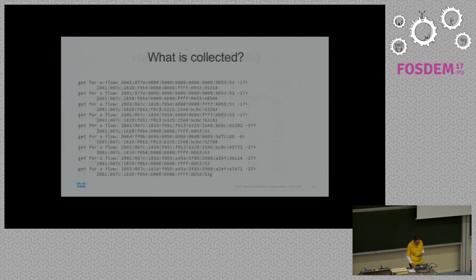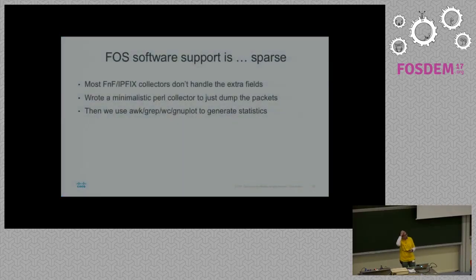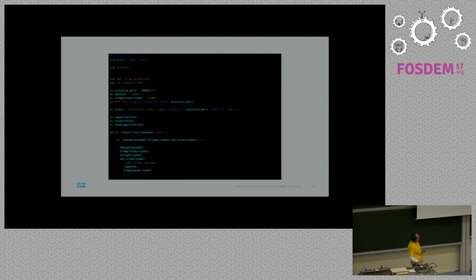All of this gets exported to a collector. Per flow we get a source, destination, how many packets, and the user agent. Open source support for this is sparse, especially for flexible NetFlow — most of the dumpers that are out there don't handle the extra fields. So I wrote a Perl script. The first line is 'use Modern::Perl', so I'm good, right? It takes the data and dumps it, and because this is Perl I could extend it to name all the extra fields. However, this is the old stuff.